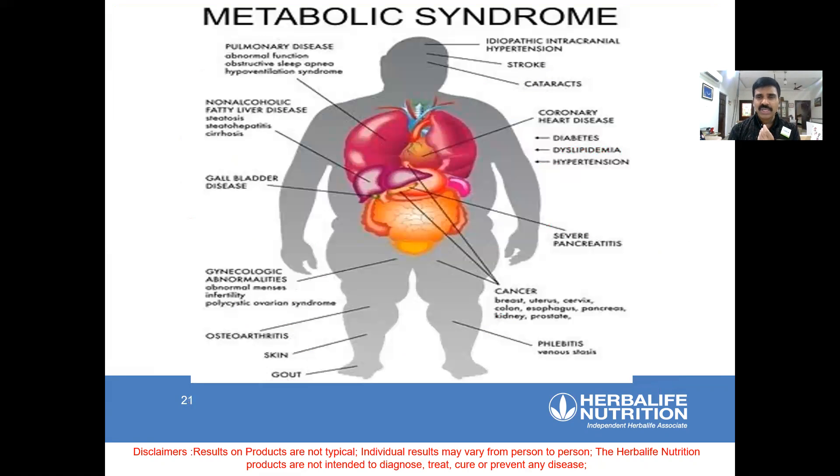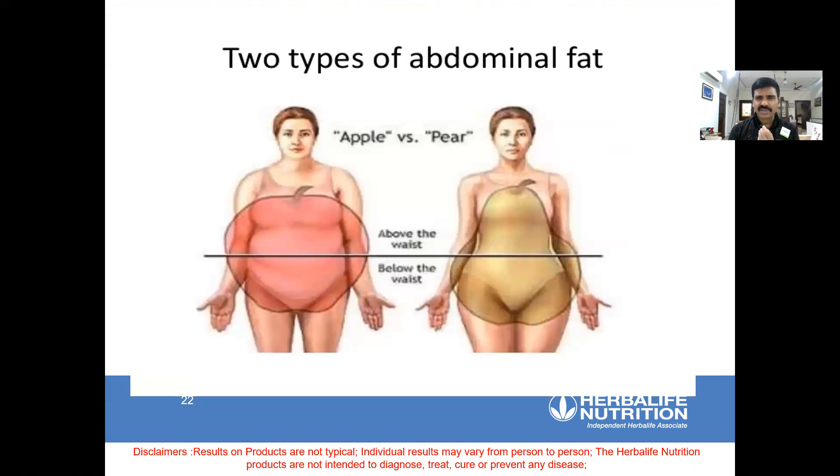That's why it's called metabolic syndrome. It causes gallbladder stone, fatty liver, non-alcoholic fatty liver, pancreatitis, gynecologic problems, period problems, PCOD — it has a lot of connections. Fat accumulating in the abdominal region is called apple shape or android shape. Fat accumulating in the hip region is called pear shape or gynecologic obesity. Apple shape or android shape is more dangerous because the visceral fat is in the tummy region.